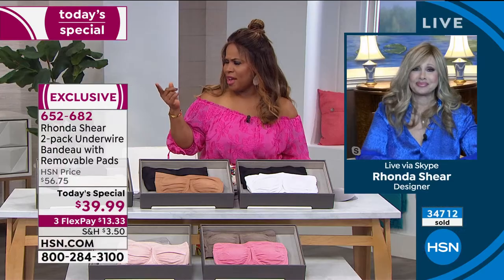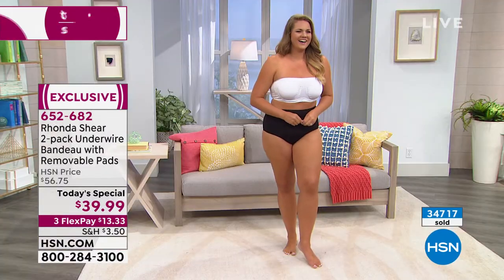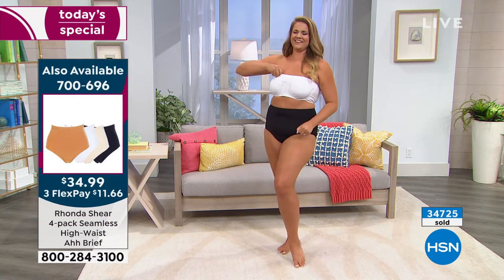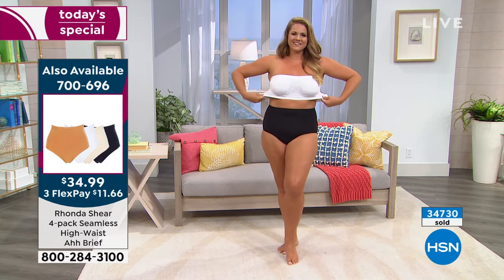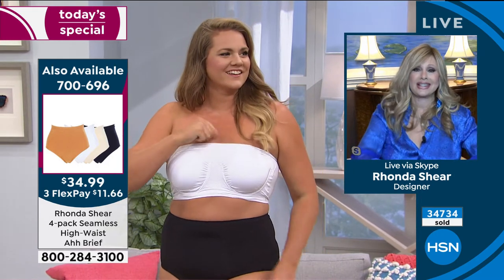Model Emily comes on set looking fantastic. The host compliments her, asks what she's been doing. Emily has been doing boot camp — working out six days a week, pushing tires, heavy-duty training. The host says that's too much for her.